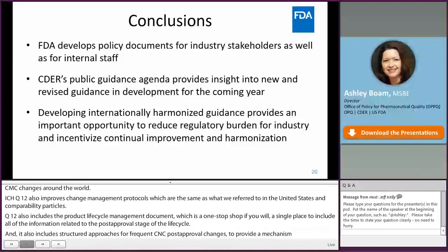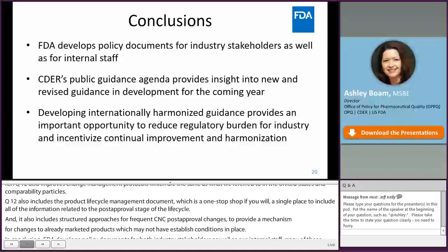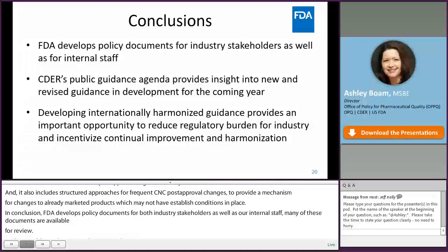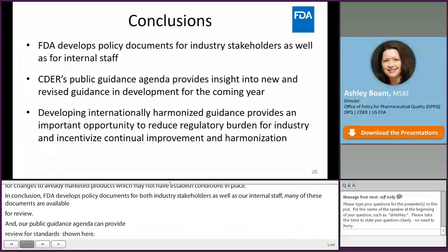In conclusion, FDA develops policy documents for both industry stakeholders and internal staff, and many of these documents are available for your review. Our public guidance agenda can provide insight into new and revised guidance in development for the coming year — published usually once, and sometimes twice a year — so please keep an eye out for that on our website. Developing internationally harmonized guidance provides an important opportunity to reduce regulatory burden for industry and incentivize continual improvement and further harmonization.